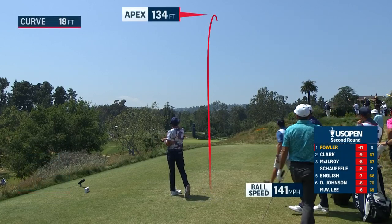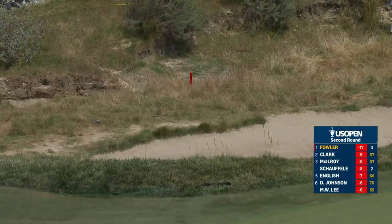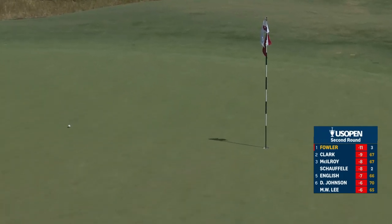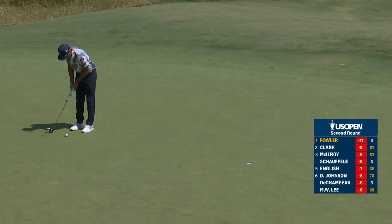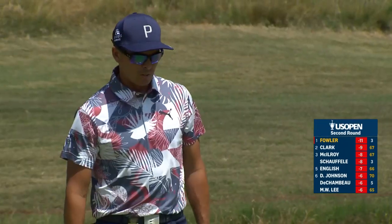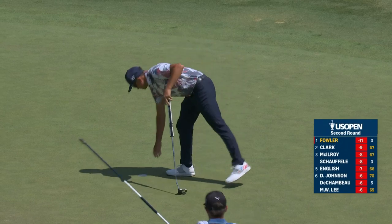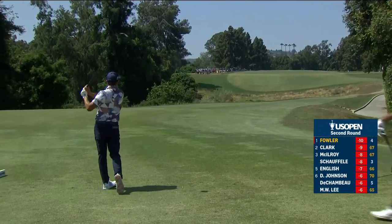Dream round yesterday, dream start today for Fowler. This is well out to the right, heading towards the barranca, right at the bunkers. 221 yards long, minus the third hardest hole on the golf course. Pick a tree as an aiming point — allow Hogan.